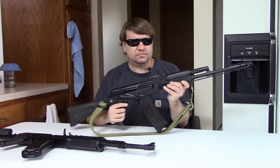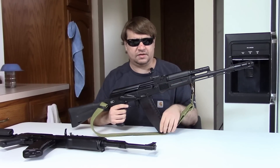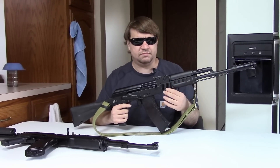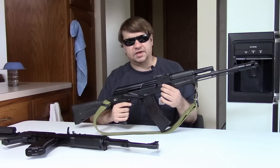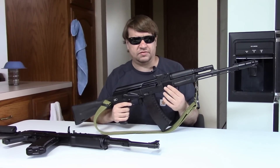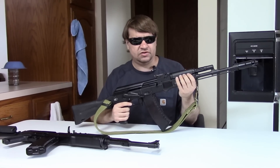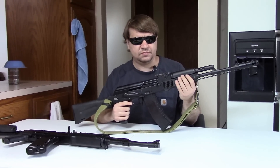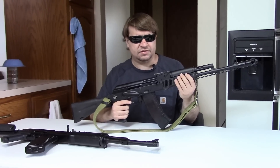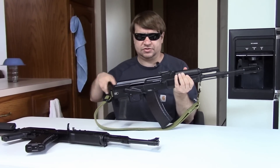Hi, this is Misha and today we're revisiting a gun that several of you have asked us to pull back up again. We've had an old video looking at it specifically and it's appeared in a number of our more recent videos as an example piece. This is my Russian Izhmash SGL 31, the 3194 variant with the side-folding stock.